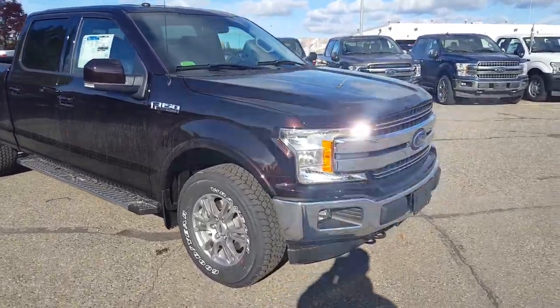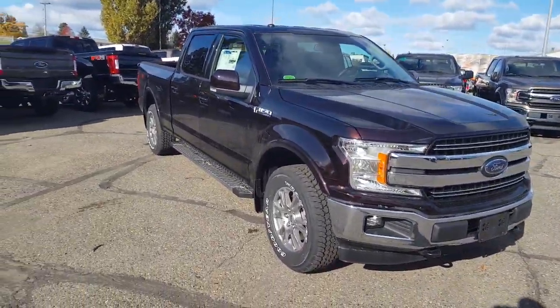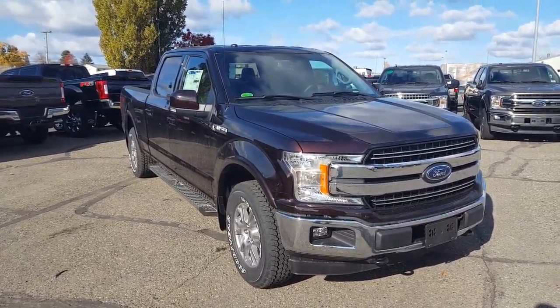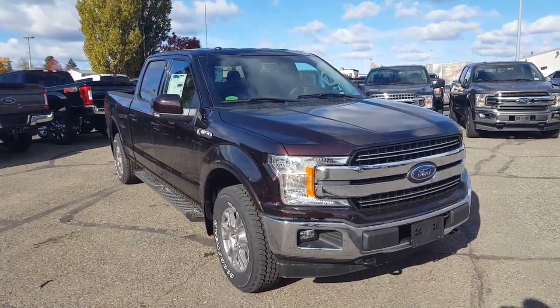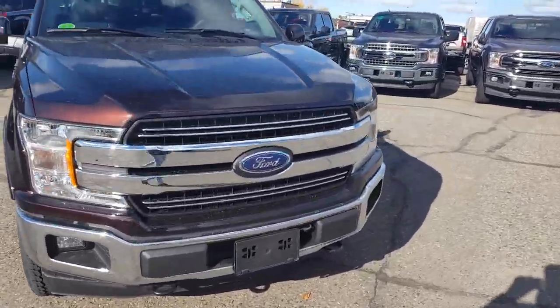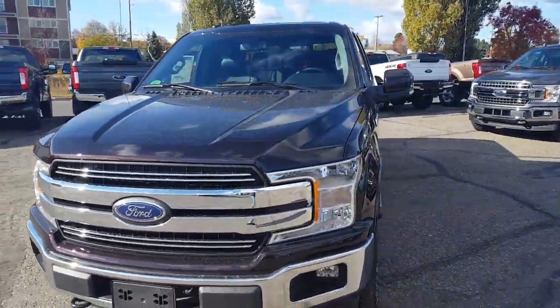Hello everybody, here at PG Motors about to take a quick look at this 2018 Ford F-150 Lariat in Magma. This is the 4x4 SuperCrew with a 5.0 liter V8 engine. I'm going to show you guys some of the interior and exterior features, and if you feel like this truck suits your needs, feel free to come on in.